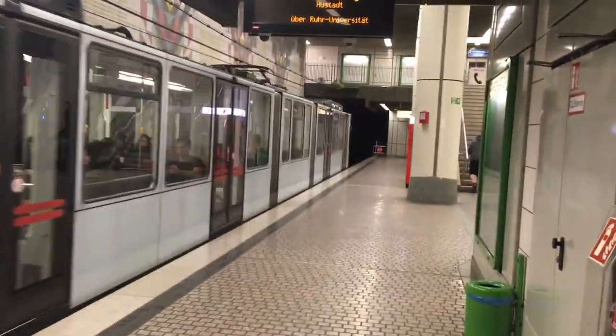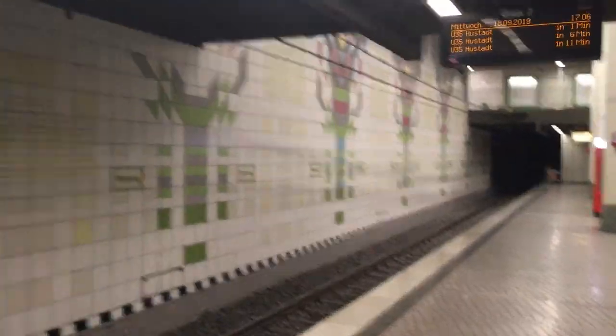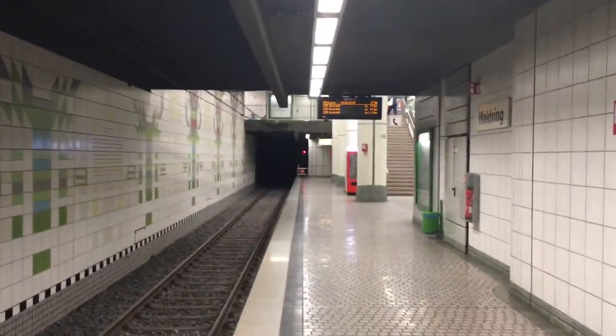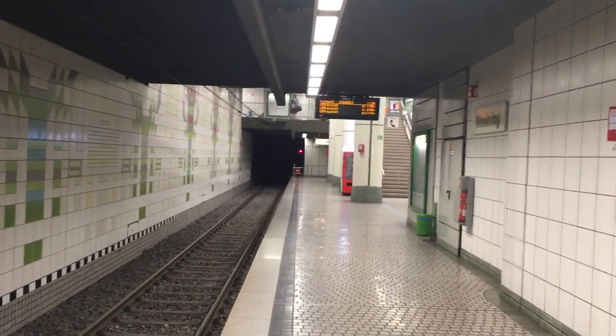Wir sind am Baltringen. Eine der ruhigeren Stationen im südlichen Teil von Bochum, aber sehenswert. Hier Mosaiken, die ein bisschen an Bäume erinnern. Die Station ist genau so lang, dass die Bahn gerade eben reinpasst. Und ansonsten schöner Aufgang mit einer Brücke, von wo man von oben recht gut auch auf die Bahnen herunterschauen kann.